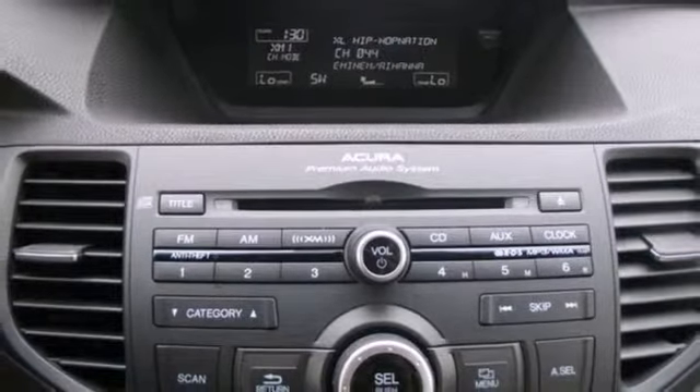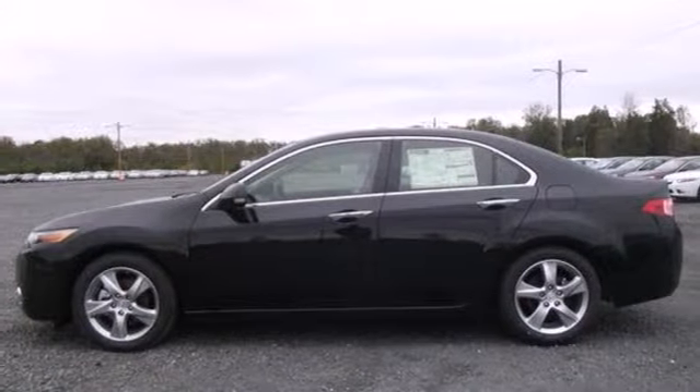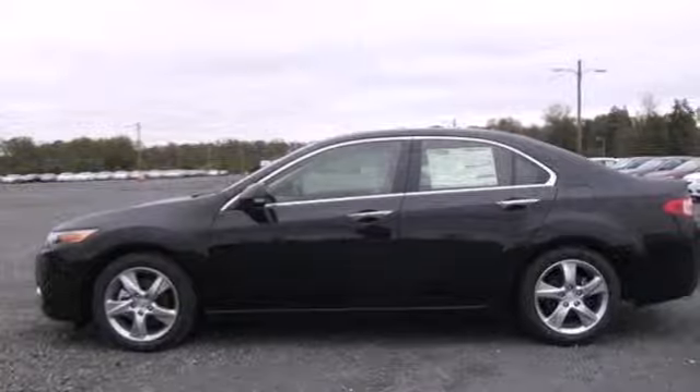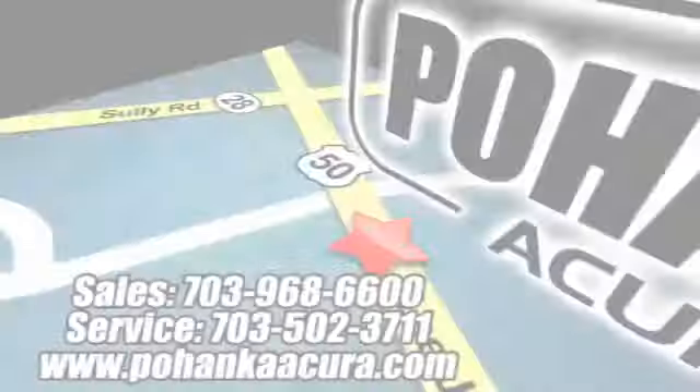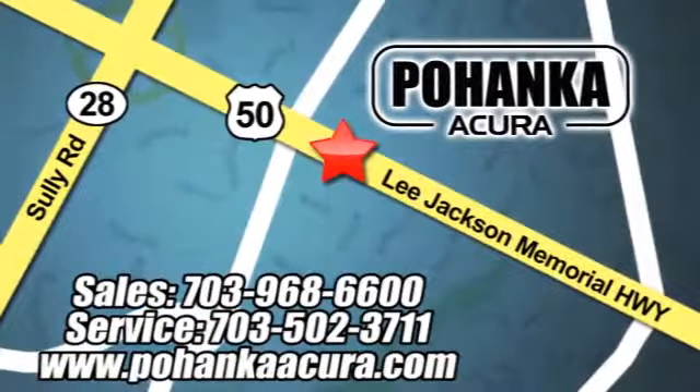Don't wait for someone else to steal this TSX off our lot — come test drive it today. Pohanka Acura is a great place to buy a car. We're conveniently located at 13911 Lee Jackson Memorial Highway, Route 50 in Chantilly.